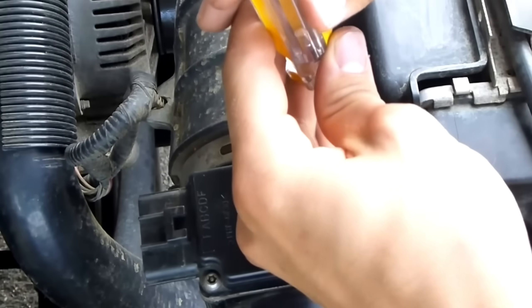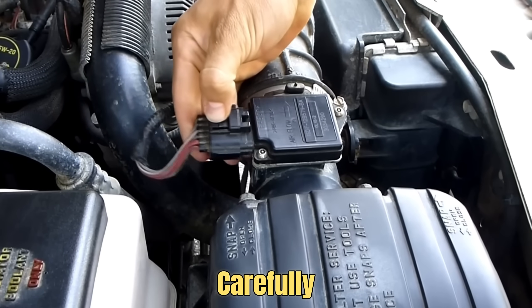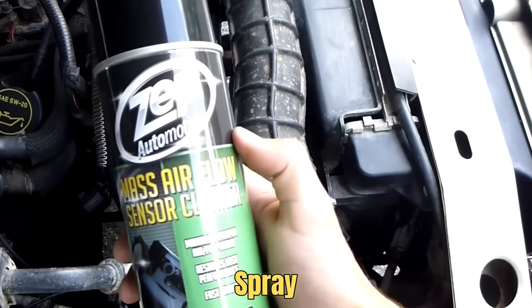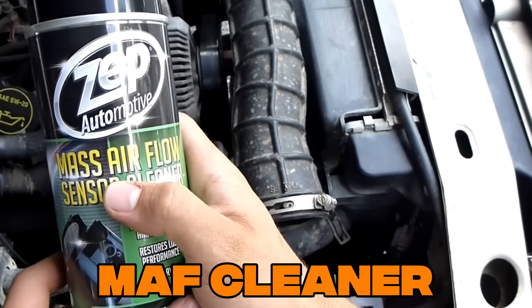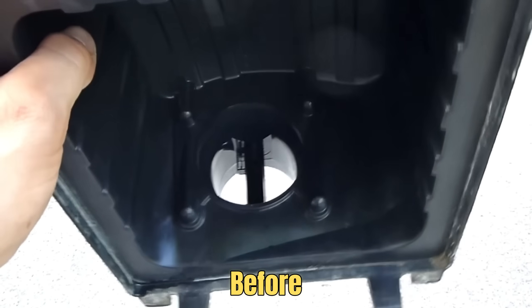Thankfully, cleaning is simple. Remove the intake tube, disconnect the wiring, carefully take out the sensor, spray it with MAF cleaner — never scrub or touch it — and let it dry completely before reinstalling.